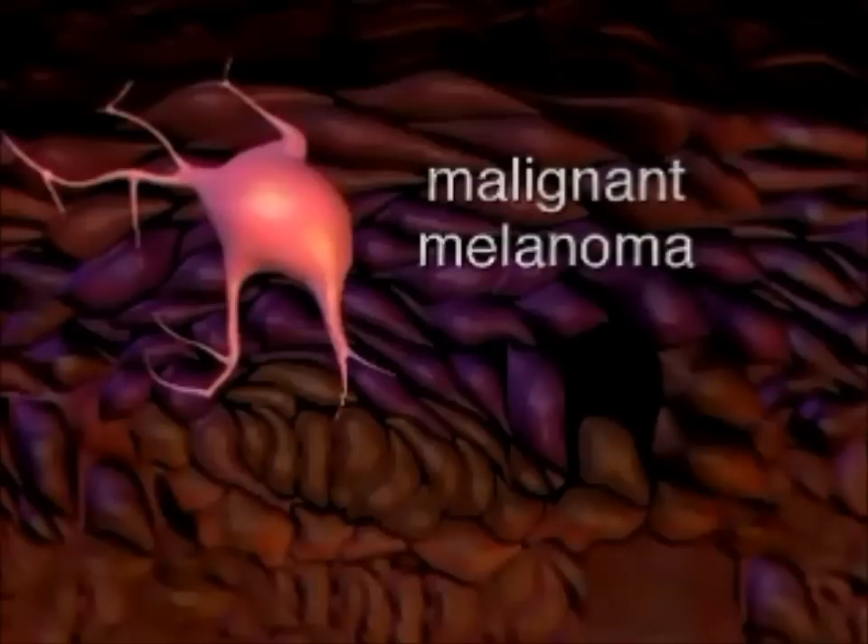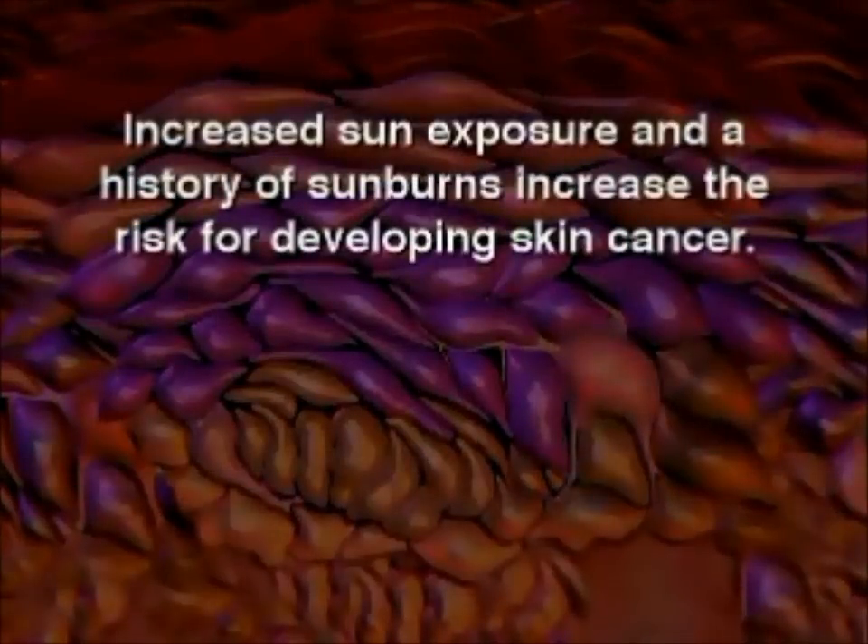People with fair skin are at increased risk for developing skin cancer. Additionally, increased sun exposure and a history of sunburns increase the risk for developing skin cancer.